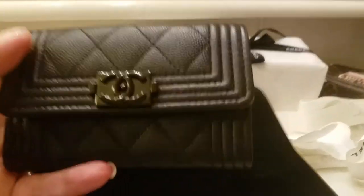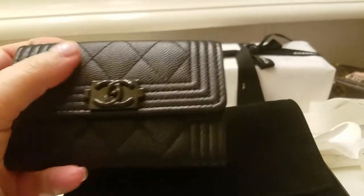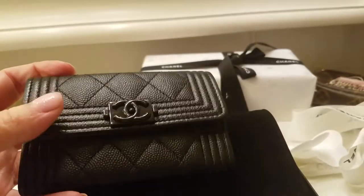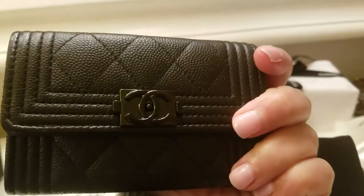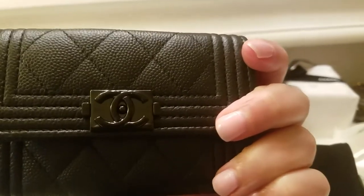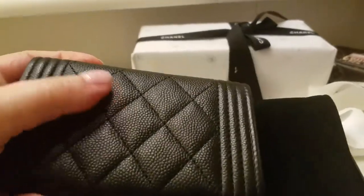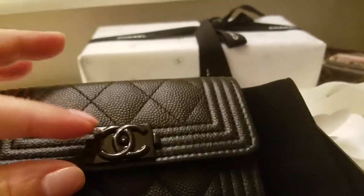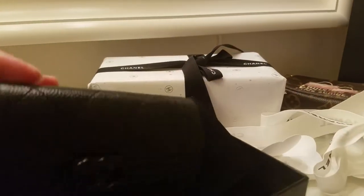It is black on black — you have the black grained lambskin. I'm still sticking with my lambskin. I didn't go to caviar but it looks just like caviar, doesn't feel like caviar. It is a grained lambskin with black leather and black hardware, which is fabulous. In camera it looks kind of gray but in real life it's a rich deep black. It has the beautiful boy piping surrounding the card case and a really beautiful Chanel boy closure.